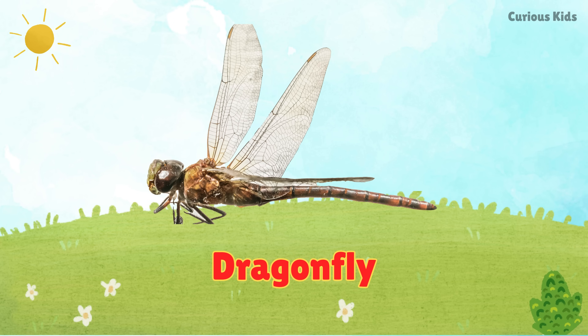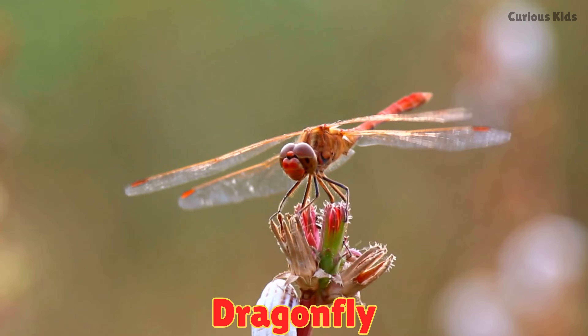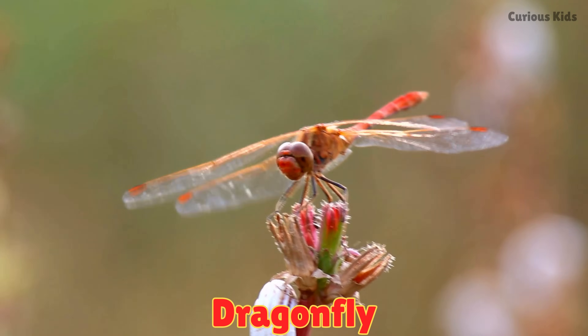This is a dragonfly. Dragonflies zoom over water with shiny wings. They are fast flyers with big eyes.